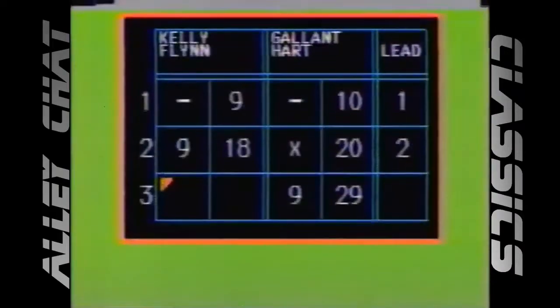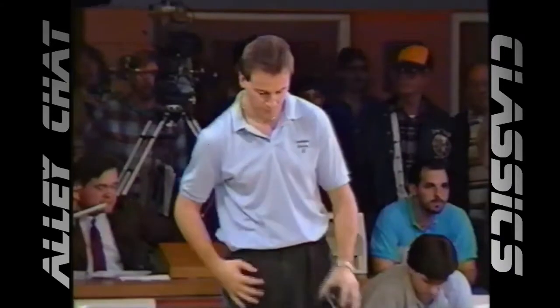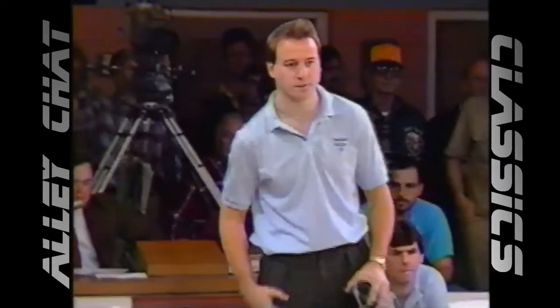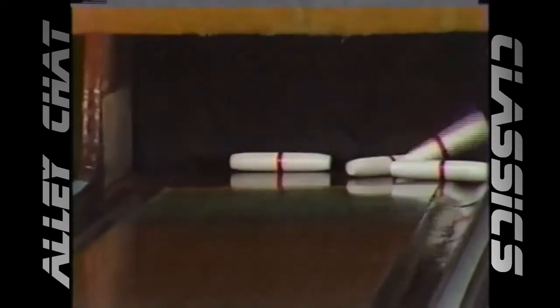Gallant going for the lone pin — does not get it, puts up a nine. It's early, but in total pinfall, the difference is one pin right now. But Bob Kelly has a bonus ball, so he can erase that pretty quickly. Bang, got it.